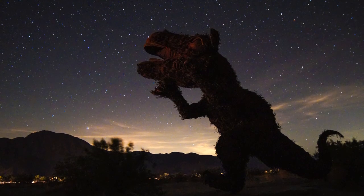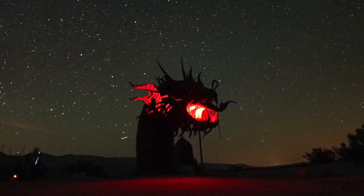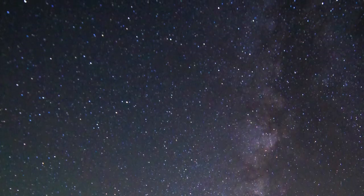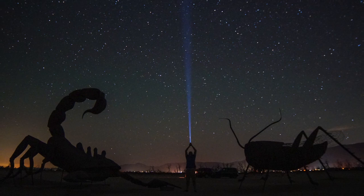Note that Borrego Springs is a dark sky community, so they try to limit light pollution in the area, making this a great place to come for astrophotography, especially with the sculptures in the foreground.